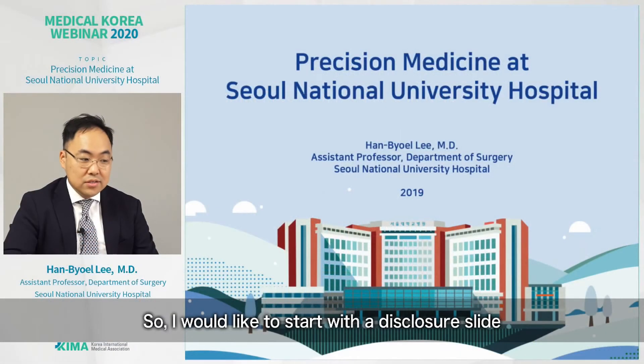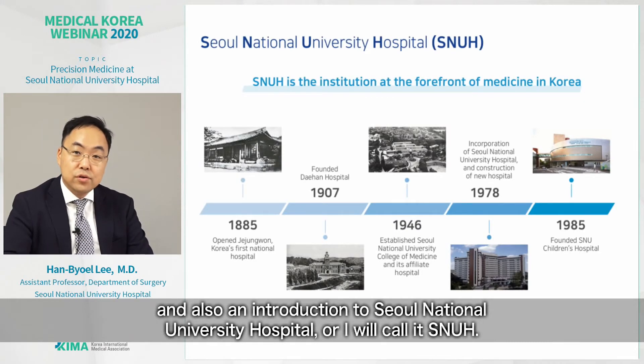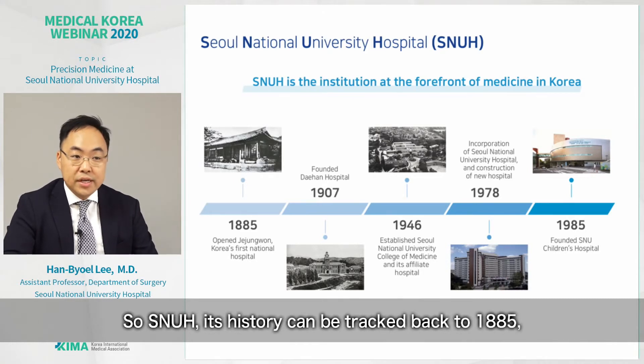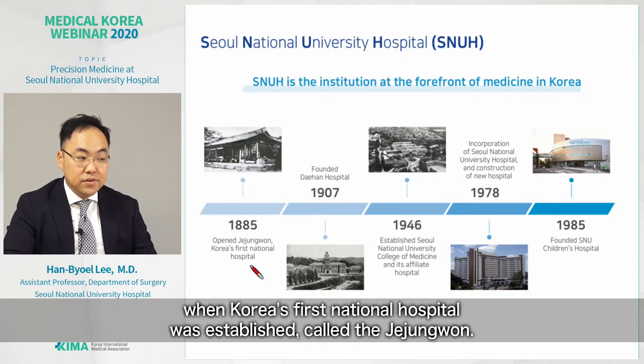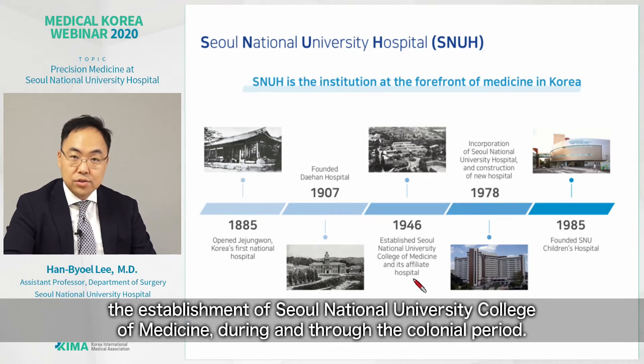I would like to start with a disclosure slide and also an introduction to Seoul National University Hospital, or SNUH. It is the institution at the forefront of medicine in Korea. SNUH's history can be tracked back to 1885, when Korea's first national hospital was established, called the Jejuwon. After that, the Daehan Hospital was founded, and also the establishment of Seoul National University College of Medicine through the colonial period.